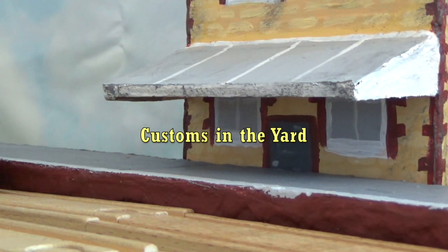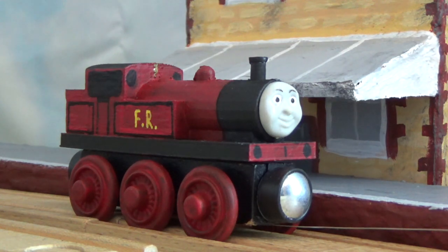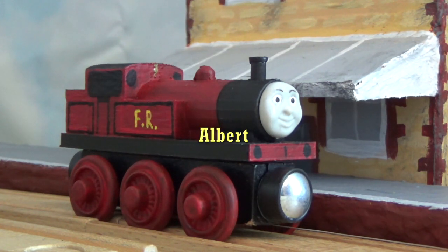Hello everyone, and welcome back to another Costumes in VR! Today, we'll be looking at two 3D printed engines, starting with Albert.